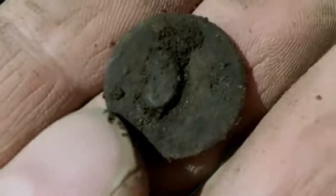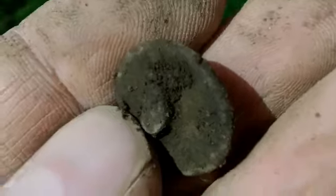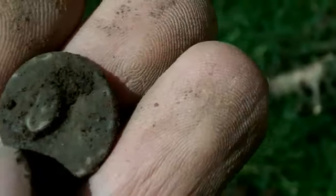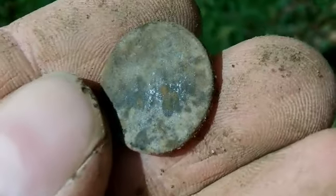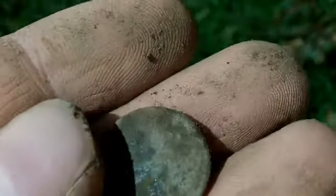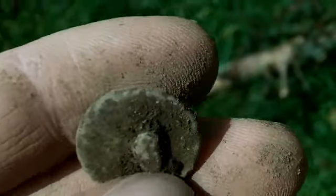Well, we've got an old button there — quite a thick one, got a bit of weight to it as well. It's copper, or brass, one of the two. It's still got its shank on there, just twisted and bent over. That's quite a thick one. I can't see any markings on it. Not bad — there are a few finds coming up here today. Let's pop it away and carry on.